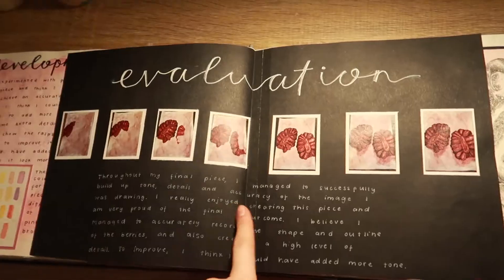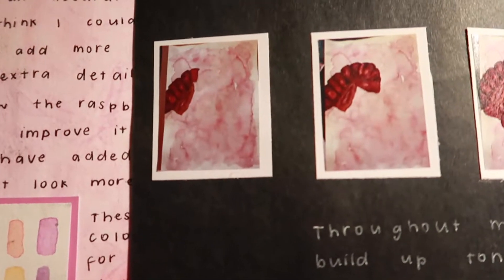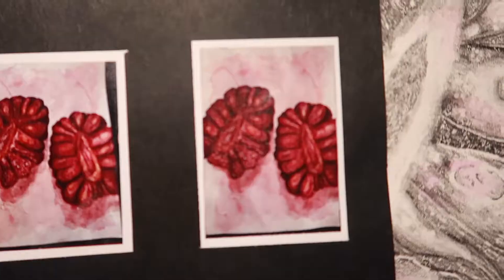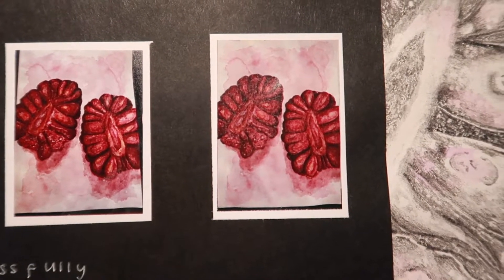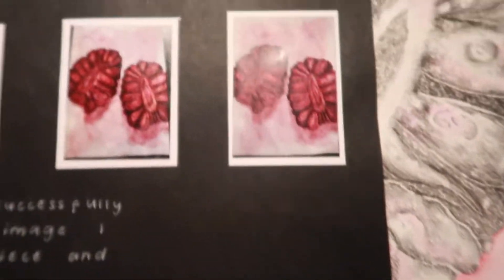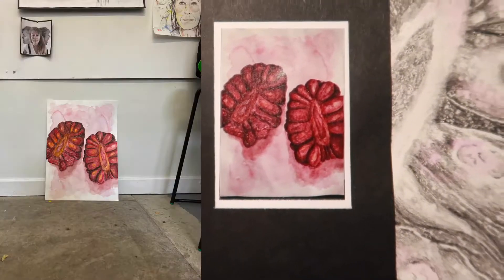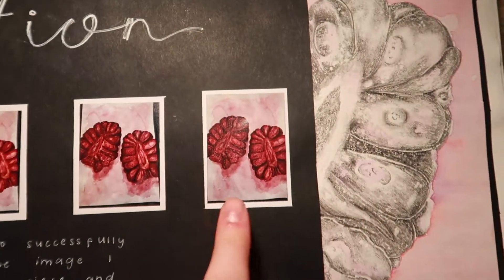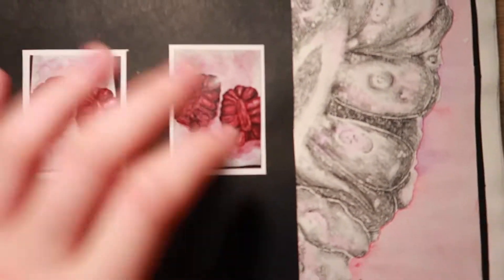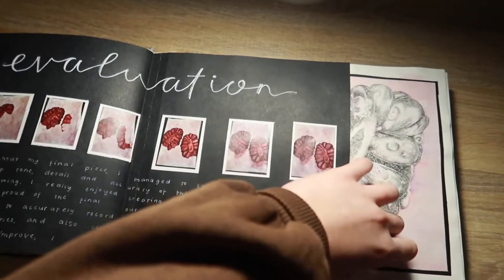Over here is the end of my Natural Forms topic. I did this drawing, then photocopied it and added some watercolour in the background, and experimented with fineliner as well. For my evaluation of the final piece, I've written about it here and put pictures of me drawing it. There's a very tiny image of my final piece — it was a bit bigger than A3, sort of in between A3 and A2. I don't have it with me as it's in school, but yeah it was a watercolour final piece.